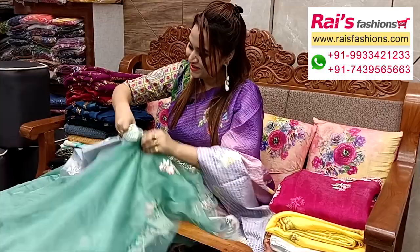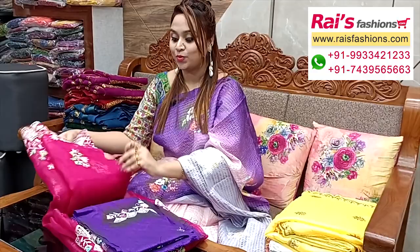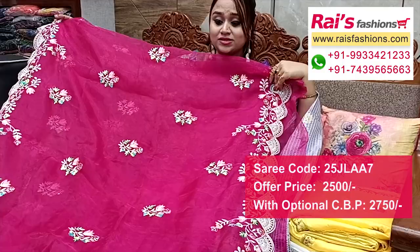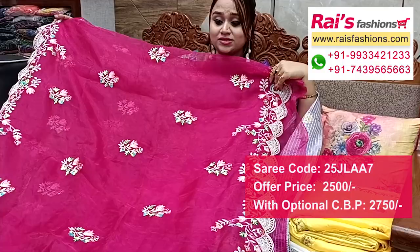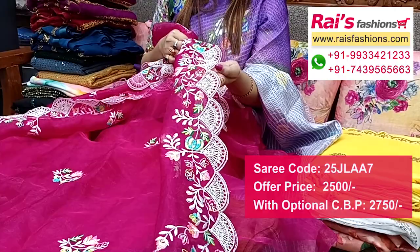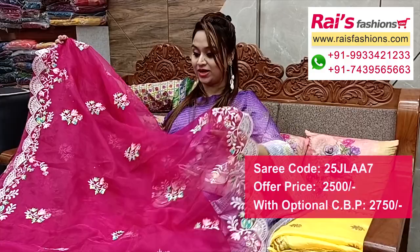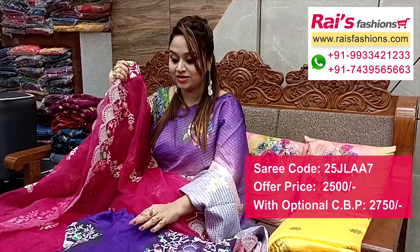Next one is also the same organza material with same pattern cut work design on the border. All-over embroidery design. Full base part with buta, bright running pink shade — all-over embroidery sequin design work buta. Border portions have cut work pattern with beautiful sequin heavy embroidery design work border. Pallu end also has the same cut work design. All-over buta work — very fresh and elegant, bright looks. Running blouse piece with heavy embroidery design work — very beautiful, bright looks.